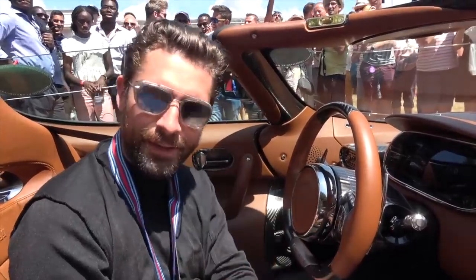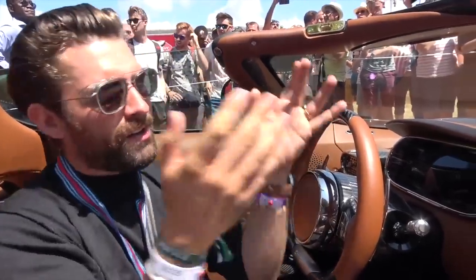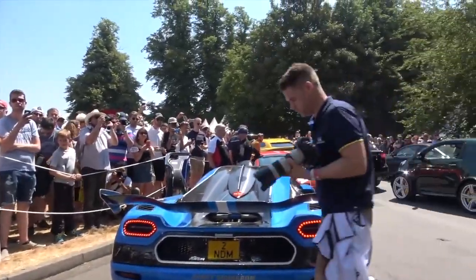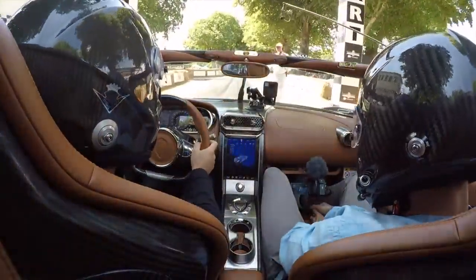I'm looking at my co-driver who's conveniently holding the camera for me and we're both in disbelief. So we're going to queue up — the cars in front of us are incredible, we'll share those with you shortly. This is going to be what's known as a ride of a lifetime. Are you ready?